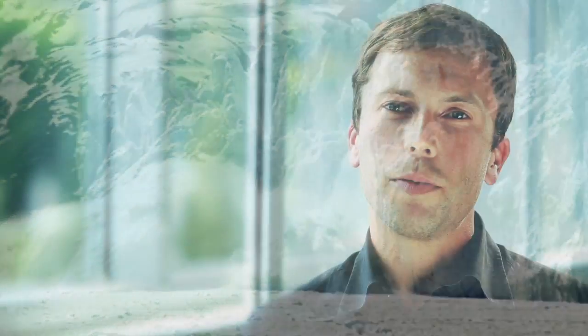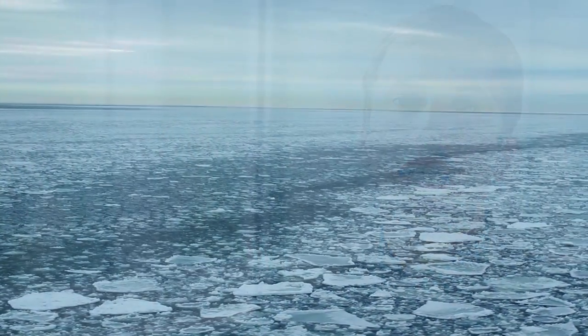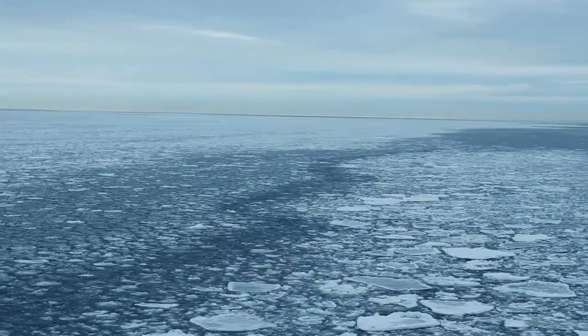Over the last 10 years, almost 3 trillion tons of ice have melted from Greenland and Antarctica, and if dumped over the US, would create a lake about one foot deep.